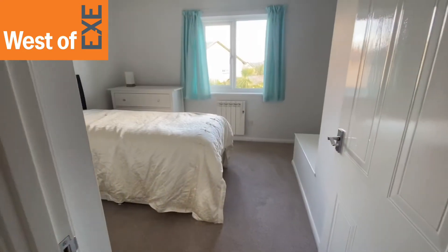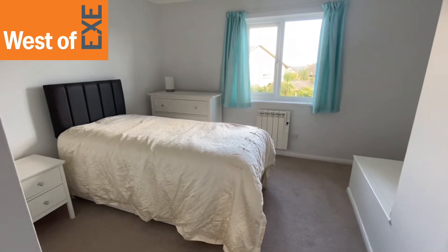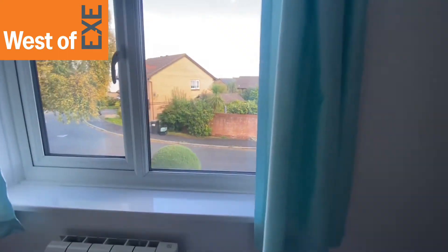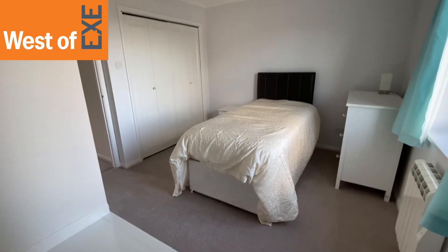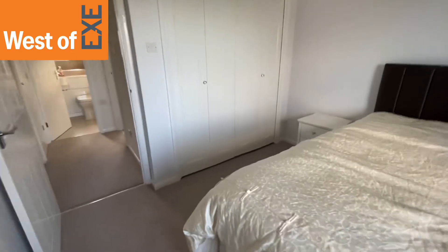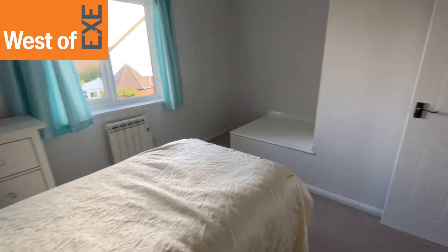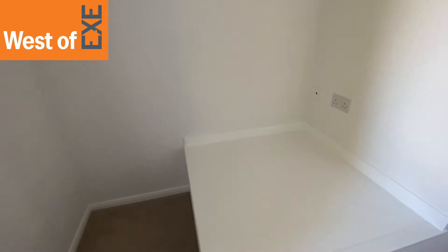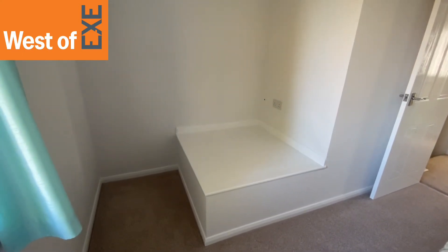So here we have bedroom one situated at the front of the property with views over surrounding gardens and glimpses of Woodbury Common in the background. Lovely spacious double bedroom with double doors opening to a built-in wardrobe and plenty of space for a double bed and further bedroom furniture. There is a stair bulkhead situated in the room, but it lends itself to be a nice size shelving area — you could also have built-in cupboards or a TV point there.